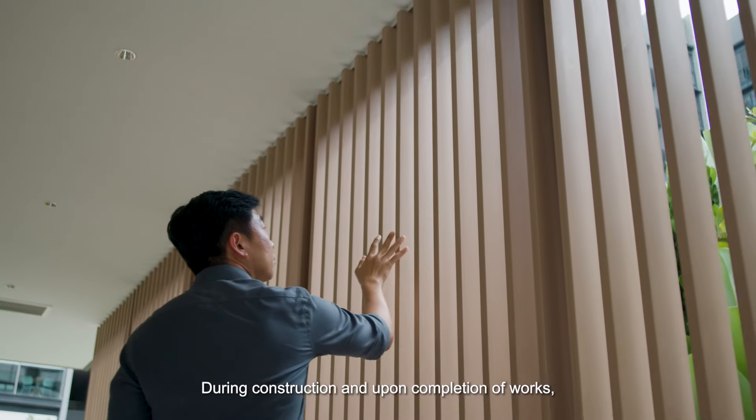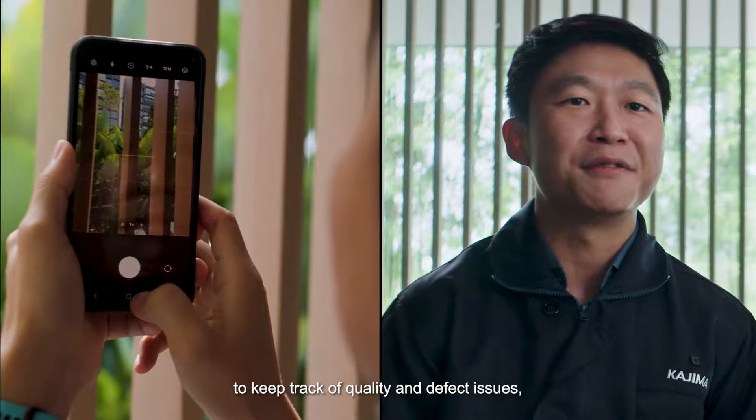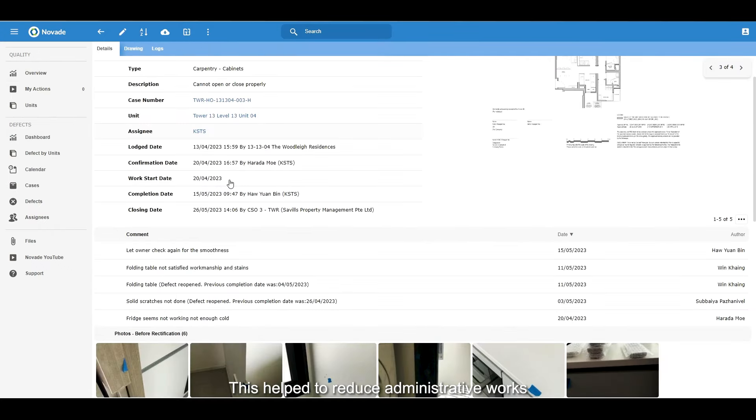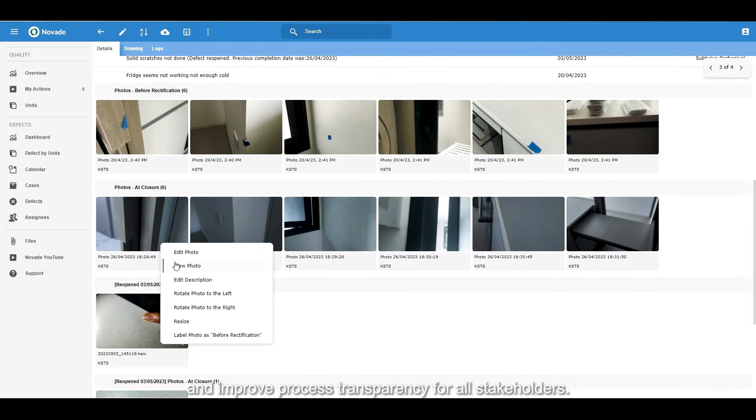During construction and upon completion of works, we also made use of NuVeat to keep track of quality and defect issues, allowing owners to lodge defects via the system.